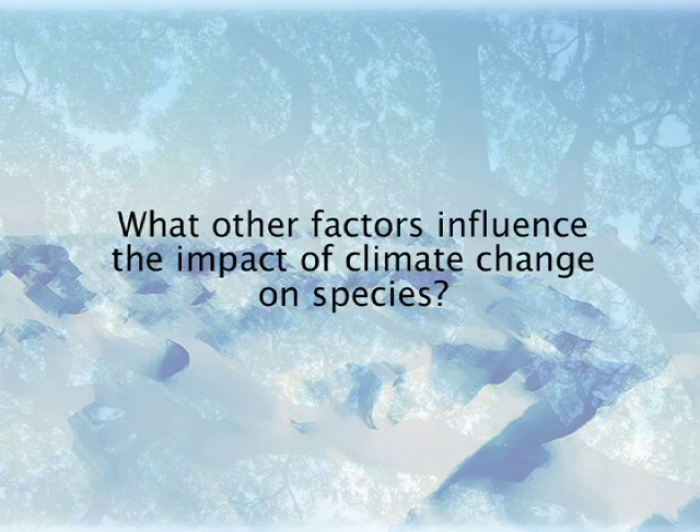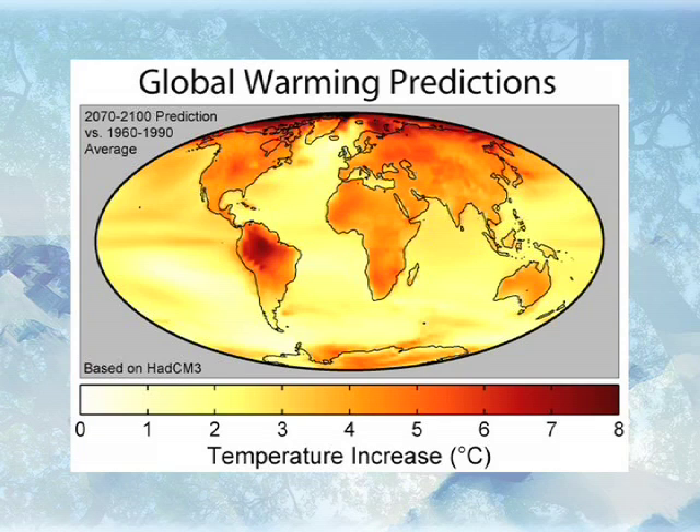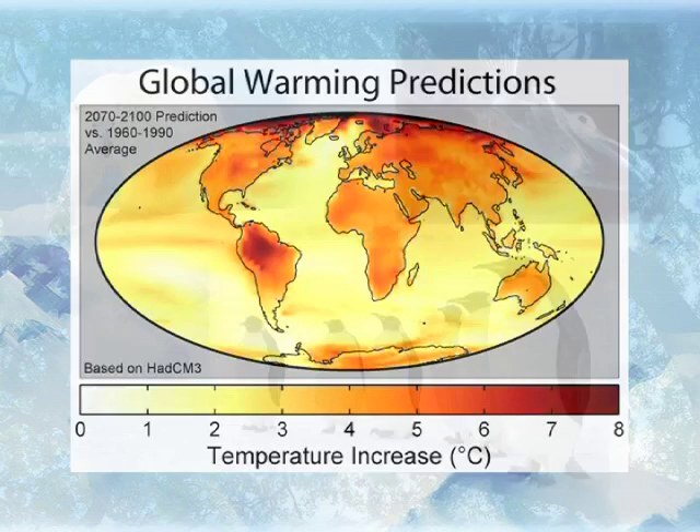What other factors influence the impact of climate change on species? One of the things you have to appreciate about climate change is that there's a geographical component both to the predicted changes from climate modelers and to the geographic structure of natural populations. The predictions — and in fact the data shows — that high latitudes, the arctic and polar areas, will undergo much more dramatic warming than other parts of the globe.